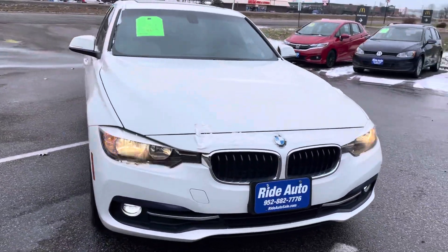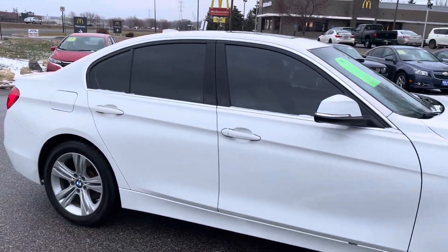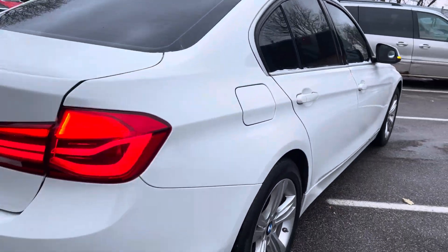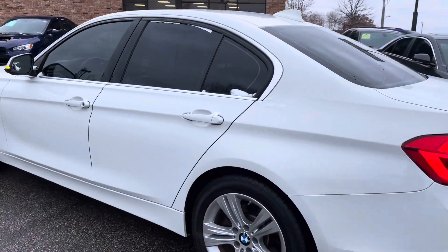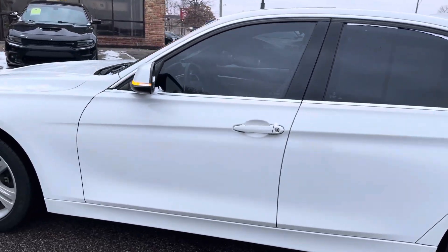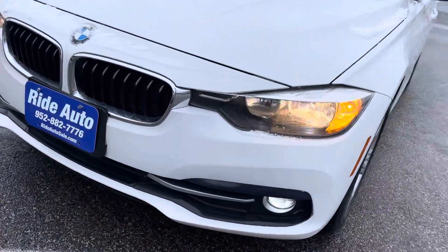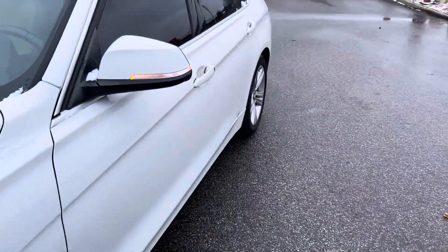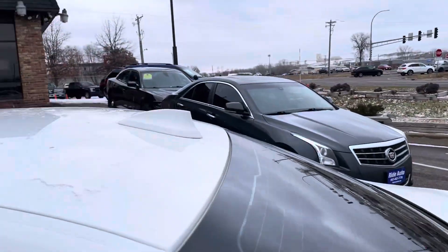Hello, welcome to Ride Auto. Pleased to have you with us. Today we have this extremely clean 2017 BMW 330i four-door sedan — economical, turbocharged four-cylinder. As you can see, this beautiful car is in excellent condition, recently serviced. You've got the high-intensity fog lights and the running lights that appear to flicker in this video, but it's the high-resolution camera that captures it that way. The body of the vehicle is in extremely nice condition — there's no hail damage.